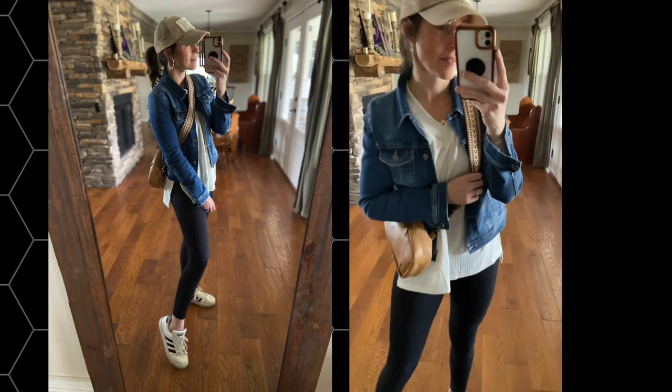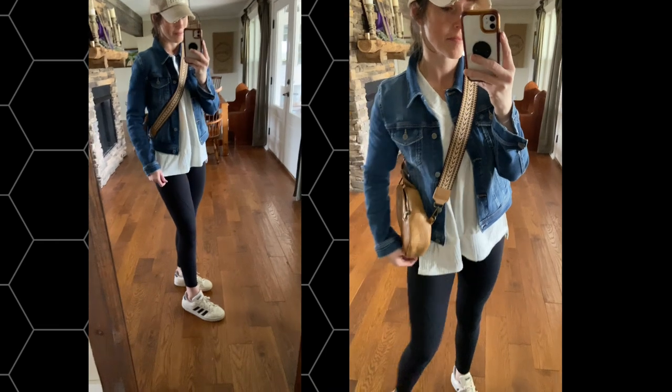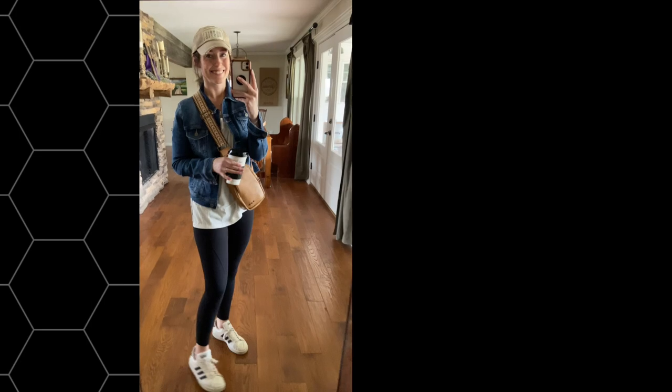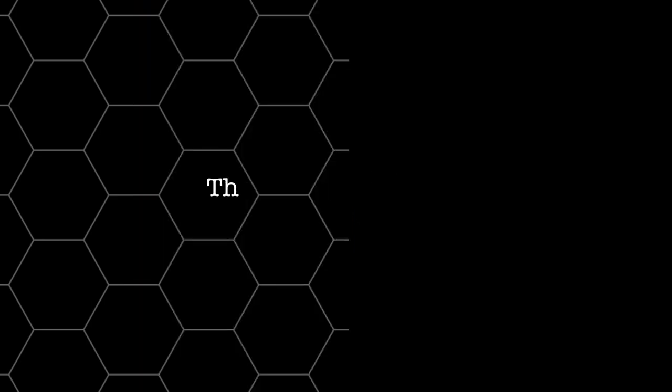For a black and white classic look with leggings, I'm loving this basic t-shirt — it's got a side slit so it still makes your leg look long. That black and white look with the sneakers is just an easy go-to. I hope you guys got some outfit ideas today — let me know in the comments below, give this video a thumbs up, and subscribe to my channel so we can hang out again soon.